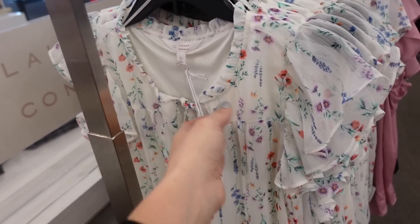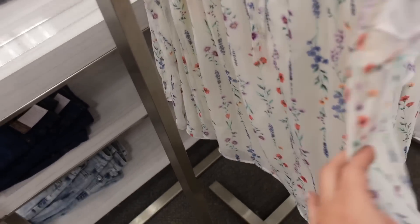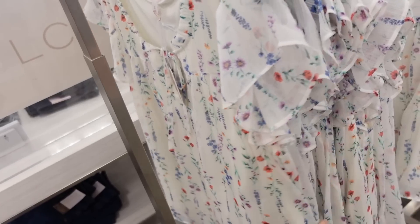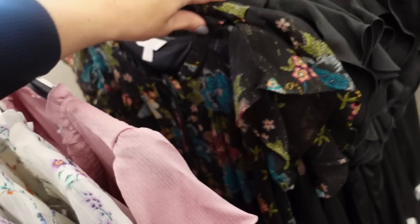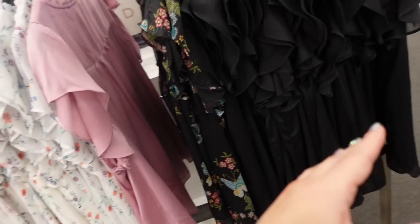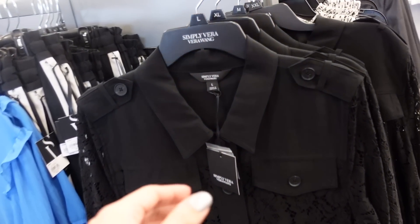New flutter sleeve top from Lauren Conrad. Has a crew neckline, little tie detail, chiffon lightweight material that's sheer through the sleeve and flowy through the body. Comes in white floral, black floral, and solid black. Regularly $40, on sale for $36.99.